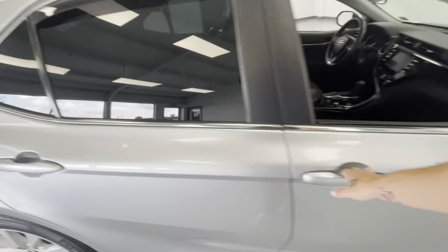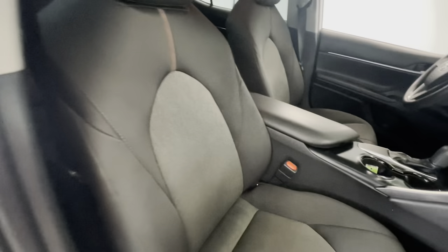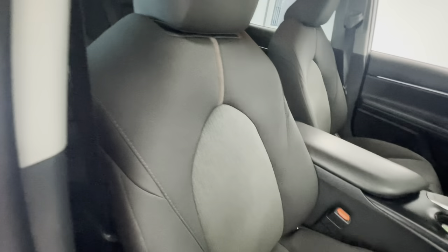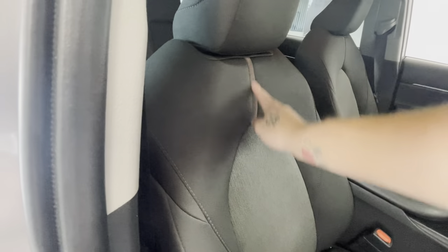Let's go ahead and open it up and show you guys this interior as well. This is going to come with a beautiful premium cloth interior. As you can see, it is a two-tone black on gray with some of this light brown stitching here running along the sides as well as down the middle.